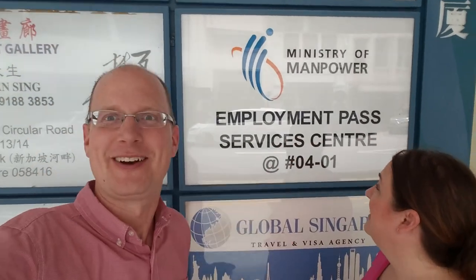We found it — the Employment Pass Service Center. This is where we're going to have our meeting to get our passes: Heather's employment pass and my dependent pass, so we can be legally here. This is our legal immigration process and we don't really know what to expect — probably some kind of interview, about 30 minutes. I assume I can't bring a camera in, so I'm filming out here and will give you an update afterwards.